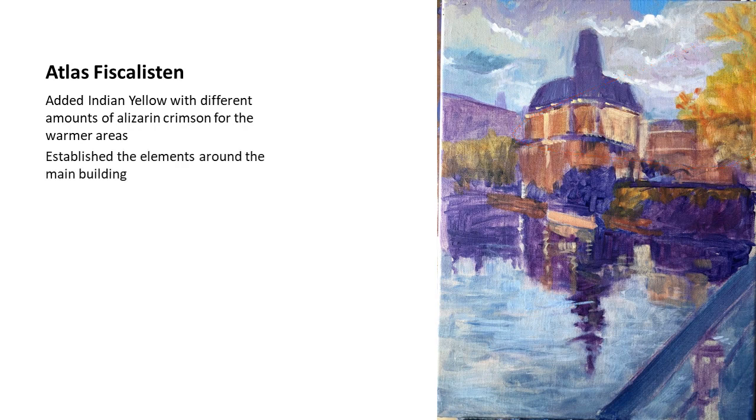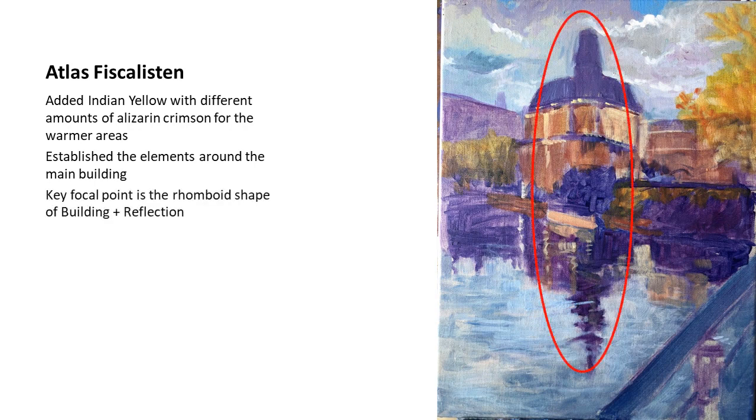I established the areas around the main building — the other two buildings — paying special attention to sizes and perspective lines. The key focal area was what caught my attention in the first place: the rhomboid shape of the building and its reflection. I wanted to make sure from the beginning that those were placed in the first blocking stage.